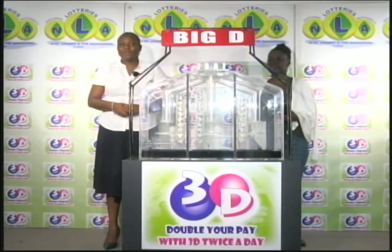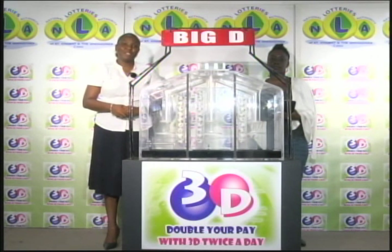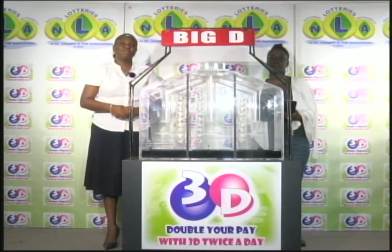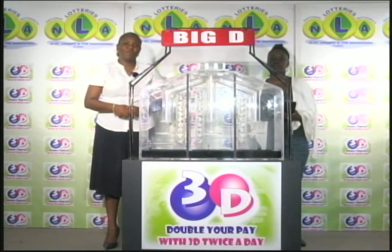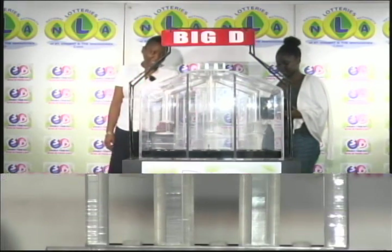It is Saturday, August 5th, 2017. Good afternoon and welcome to today's presentation of the 3D Daily Game. It's been witnessed by Naza Simmons of the auditing firm of BTO. We've got three tubes of 10 balls numbered from 0 through 9 for three draws: the Big D, the Mid D, and the Little D.